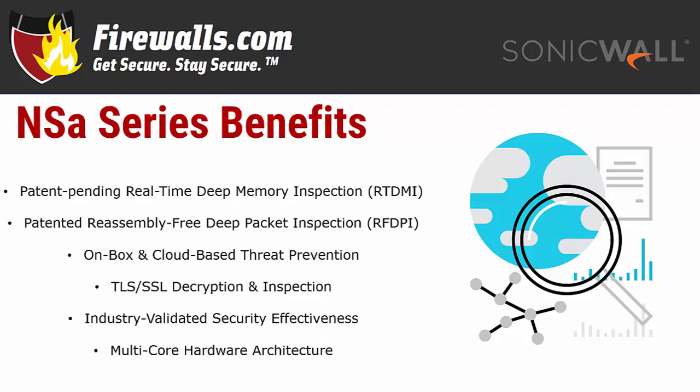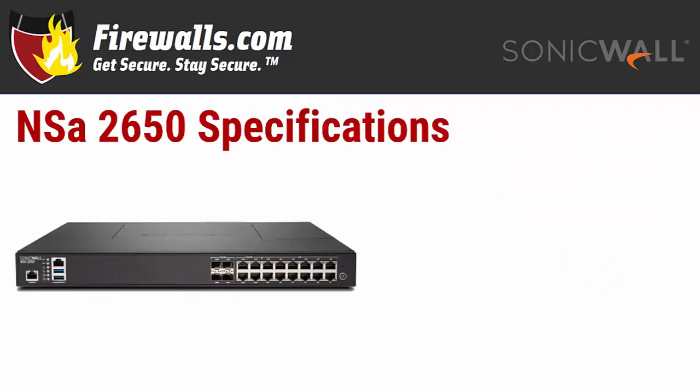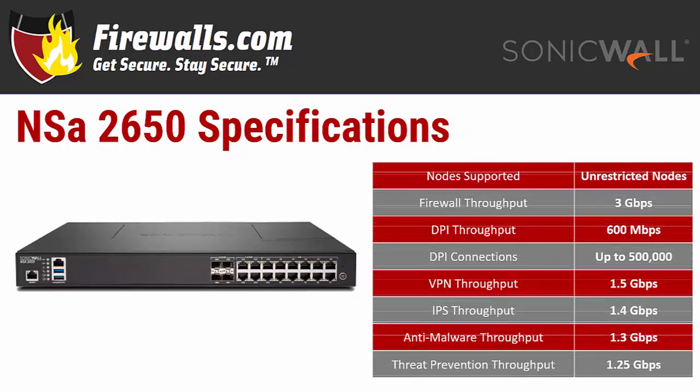You can count on easy deployment and ongoing management with a low total cost of ownership. The NSA series is easily scalable, so if your network expands, your appliance will be able to accommodate the growth. Let's go over some of the tech specs of the 2650.